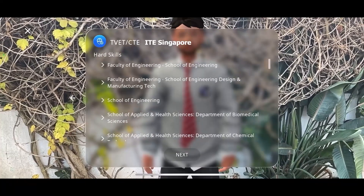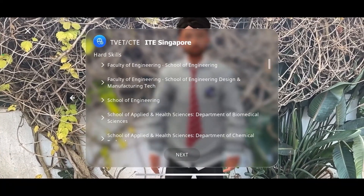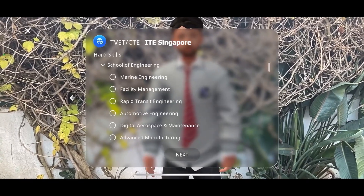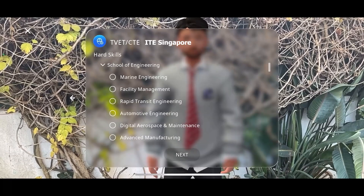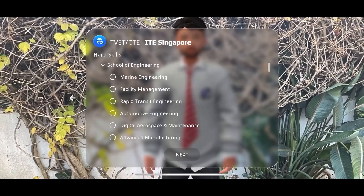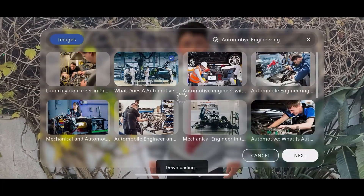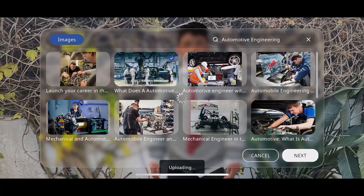Each of these courses is designed to leverage the unique capabilities of VR and AR, providing immersive and interactive learning experiences that go beyond traditional classroom settings. They offer a blend of theoretical knowledge and practical skills, catering to a wide range of academic disciplines.